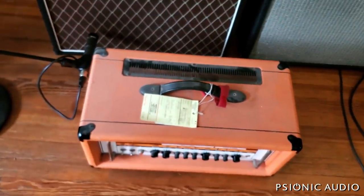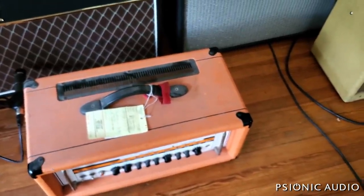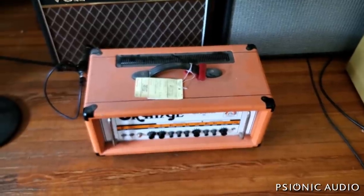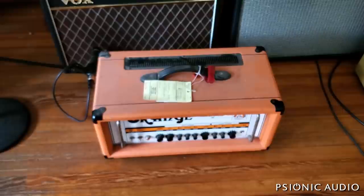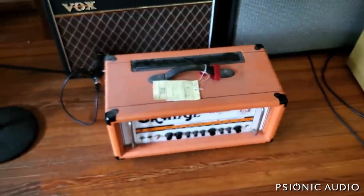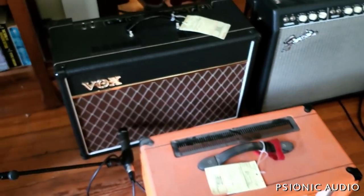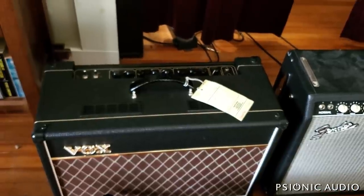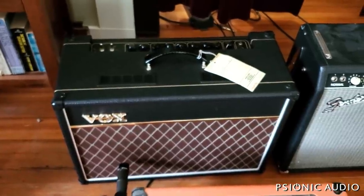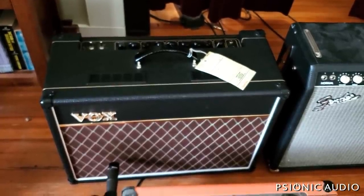We've got an Orange RockerVerb 50 here. It says beads back on dirty channel, all tubes are new. That's interesting - that may be something simple, maybe something complicated. But it's at least not something I run into every day, so that would be fun to find out. If it has its own filter cap used only in that gain stage, it could be a bad filter cap causing that squeal or oscillation. It could also just be a bad solder joint. And then we've got an AC15 Custom here. It says first channel out. That's probably the easiest one - possibly just an AX7 or a multi-pin connector that's come loose. So we're going to start with that one and see if this is something I can have done in 30 minutes to an hour.